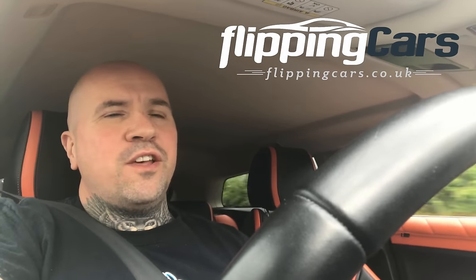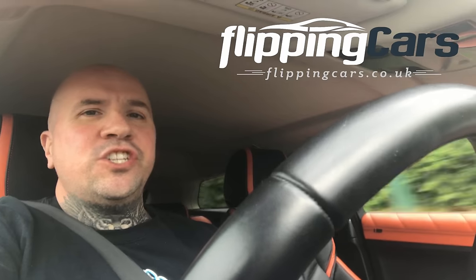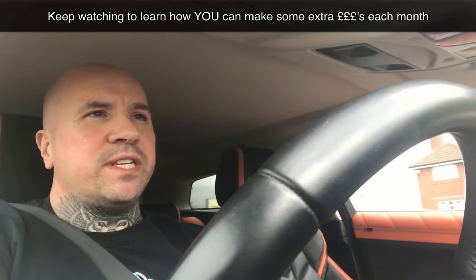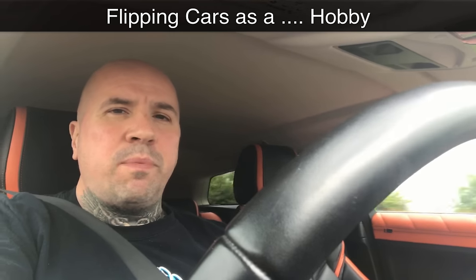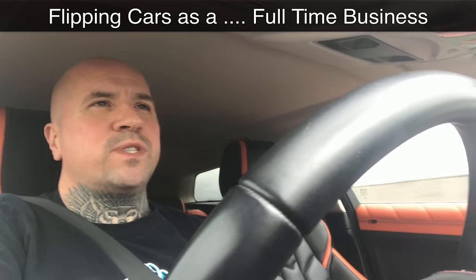Hey guys, Chris here from FlippingCars.co.uk and welcome to another day in the life of Flipping Cars. Each and every week I receive lots of emails from people asking me how to get into this business as either a hobby, a part-time job to make a bit more money each week, or as a full-time business.